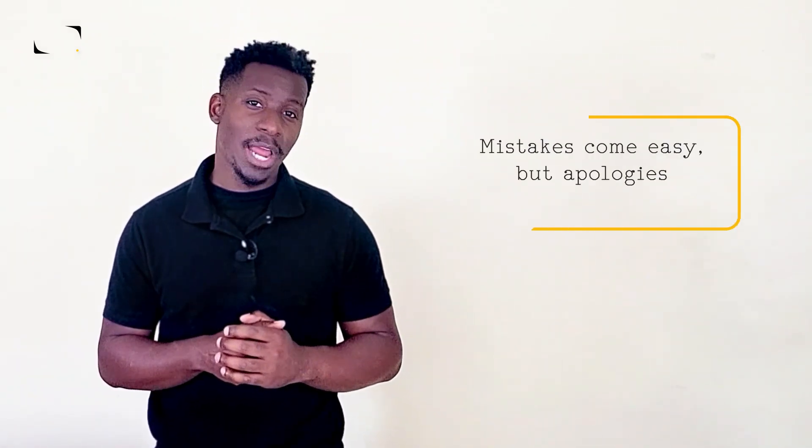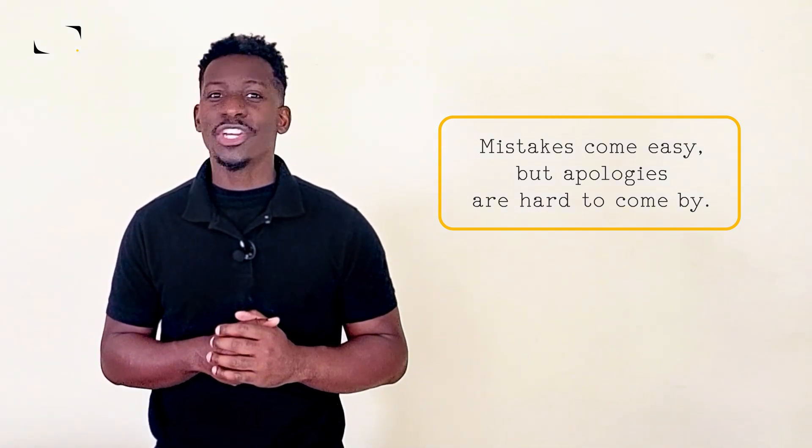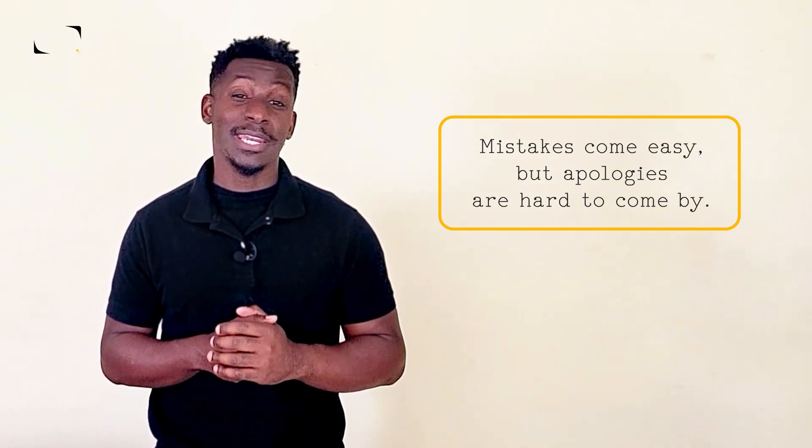Welcome to Denglish Docs. Like the old saying goes, mistakes come easy but apologies are hard to come by. Apologies can repair just about anything if you know just what to say and how to say it. Let's talk about the best ways to apologize in English.